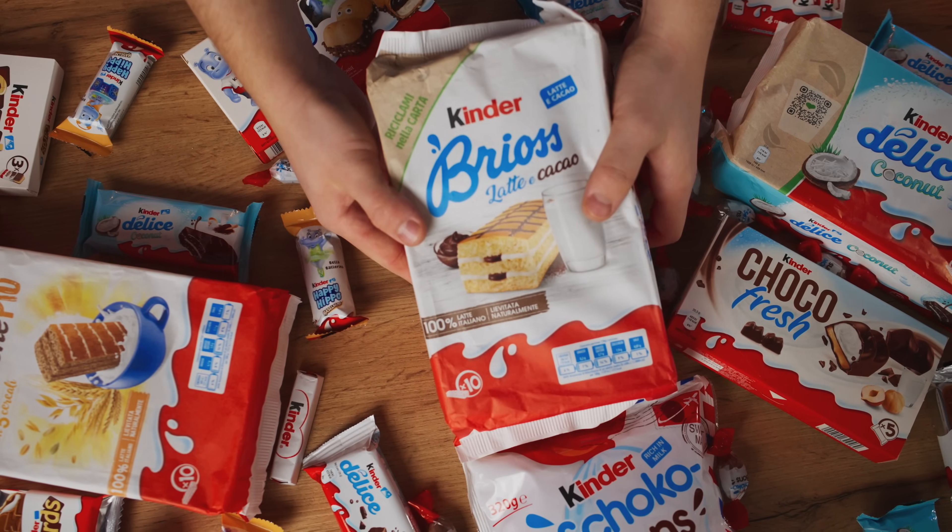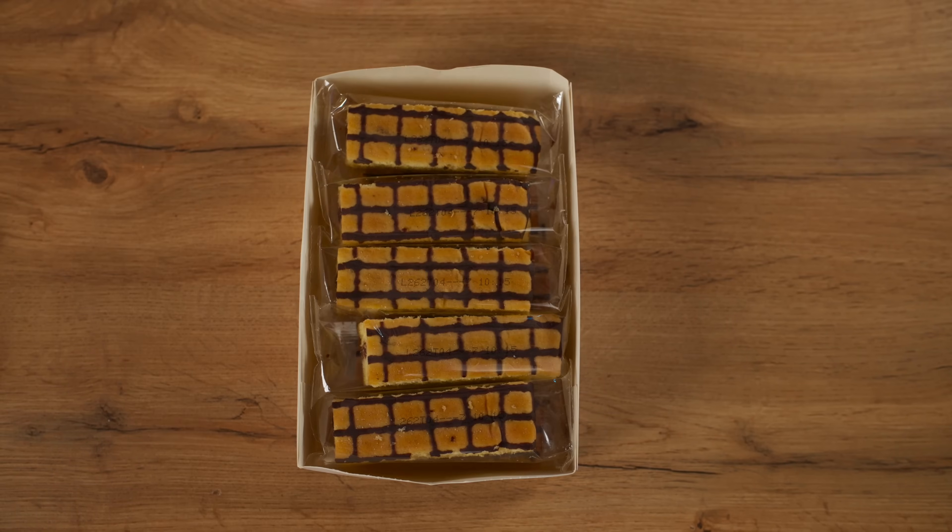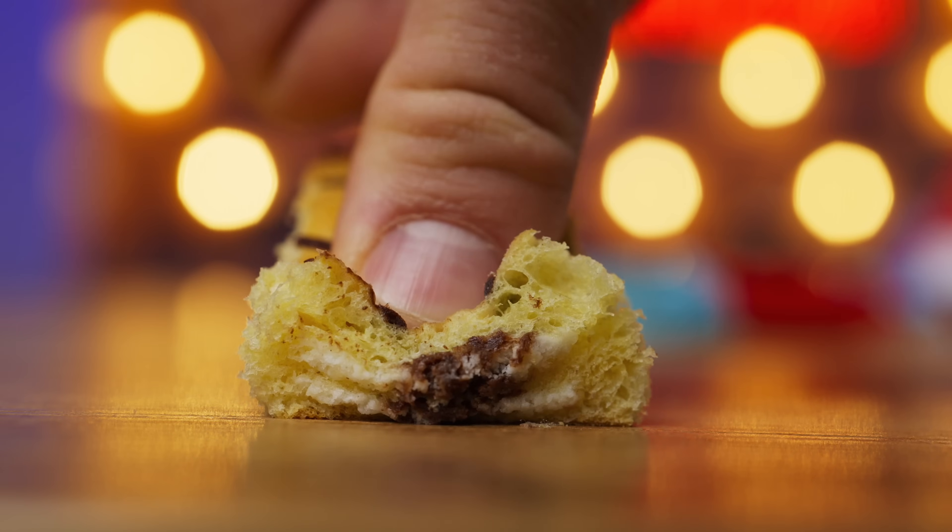Another version of Kinder Brioche with latte and cocoa flavor. On the inside it's exactly the same biscuit, only a slightly different pattern. Yeah, this one is tastier. 7 out of 10. The chocolate cream adds directly to the taste.